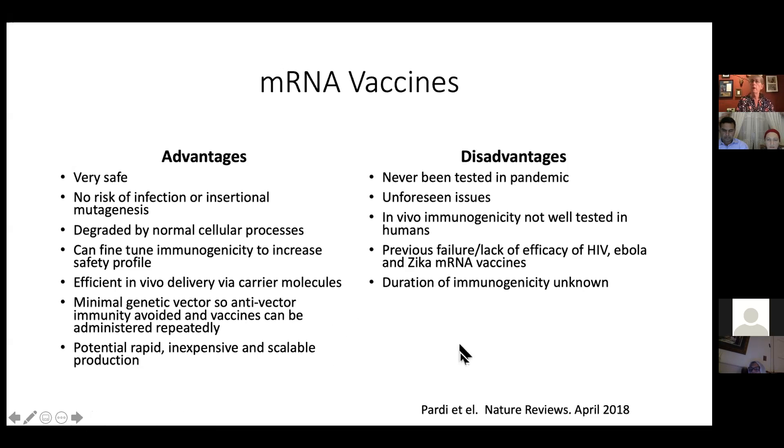The disadvantages of mRNA vaccines: they haven't been tested during a pandemic before — so there might be things we didn't predict. I don't think that will be a real issue because this is not dangerous material. When you scale from 30,000 people in a study to 300 million or more, you may see things you didn't see before. And importantly, we don't know how long this immunity lasts.